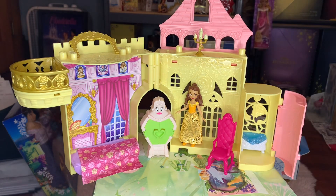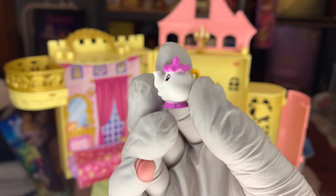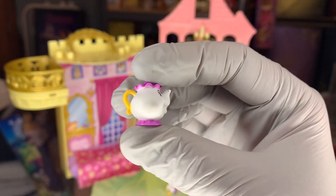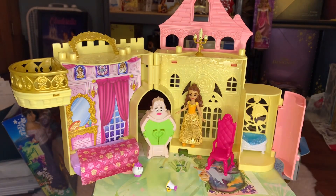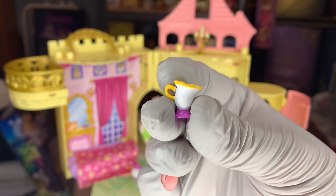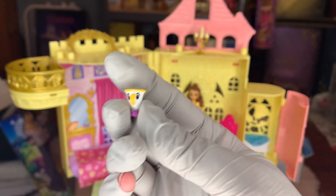Next we have Mrs. Potts and Chip — they are super tiny and it's hard to focus because they're so small. She's mostly white with her little eyes, her hat, and the bottom of her teapot is purple with a yellow handle. Even these tiny pieces have a little attachment so you can attach her wherever you need. Chip is similarly tiny — lots of purple, white, and yellow. He's got golden trim around his head, his little chip in his cup, and his little handle.